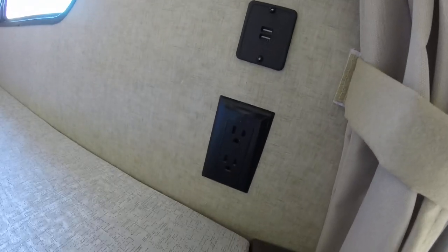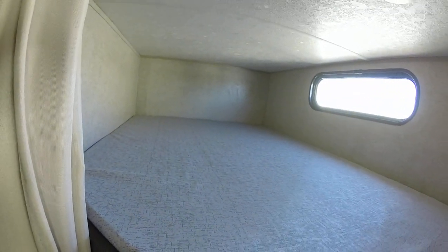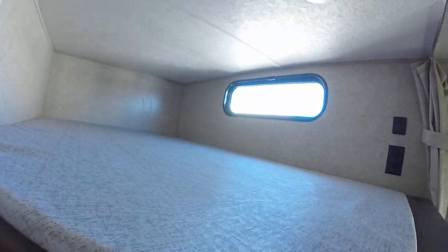There are ten USB ports in this trailer for your devices — phenomenal. Look at how much room is up here in this top bunk and the bottom bunk — full between-size bunks if you want. You've got windows and light coming in from everywhere.